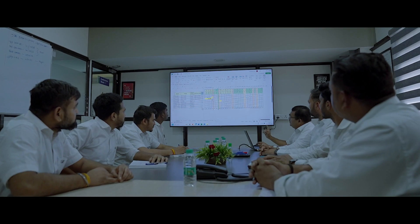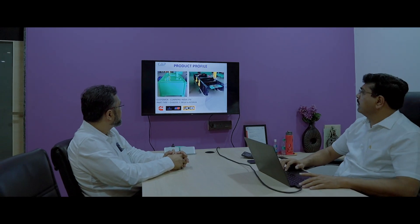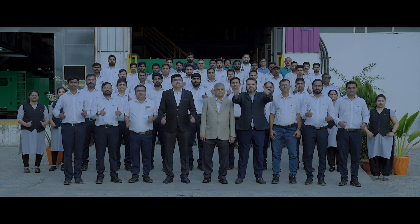Our focus on quality, cost, and delivery commitments converge to successful engagement for our esteemed customers.